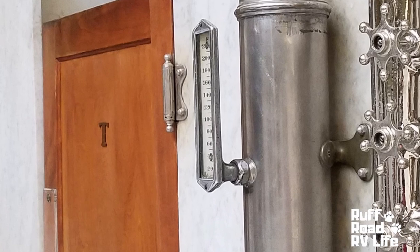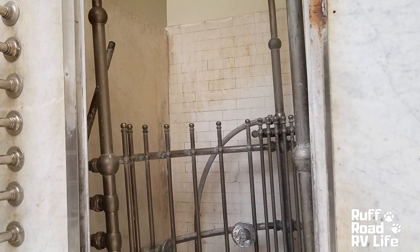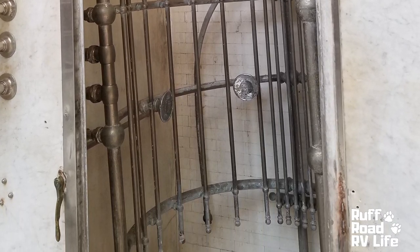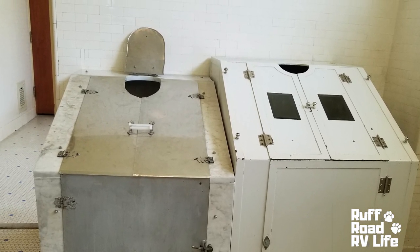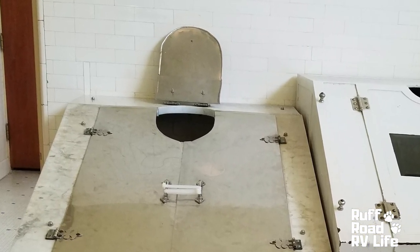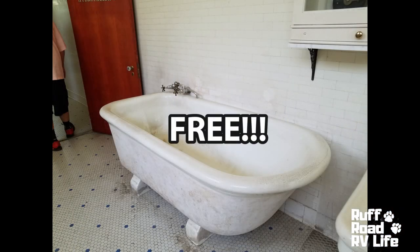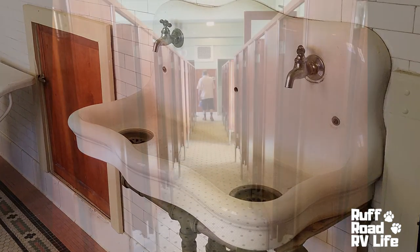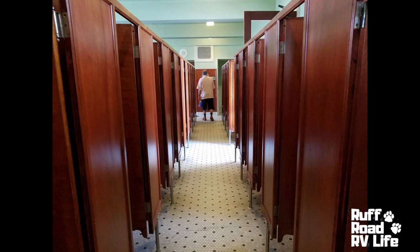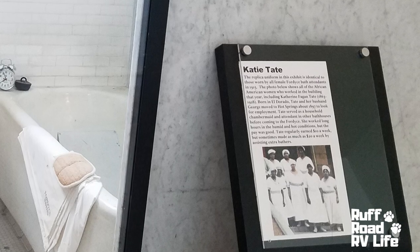Which one was our favorite? Well, touring the Fordyce Bathhouse was our favorite. We gained so much knowledge from walking around these three floors with exhibits of what it was like back in the day when the bathhouse was in operation. It was really interesting to see the different contraptions that they had back then. Also, it is free to tour the three floors there. The men and the ladies had separate dressing rooms, and it was interesting that the men's dressing rooms had more dressing areas than the ladies did — they had to add more to the ladies' dressing room area.